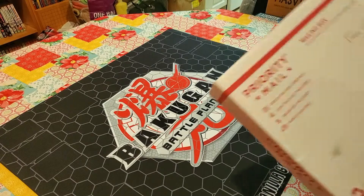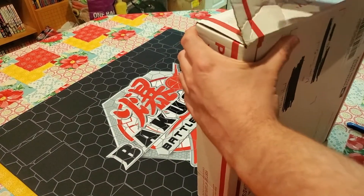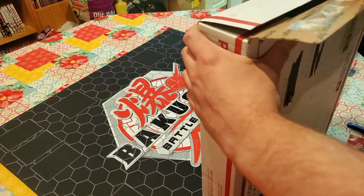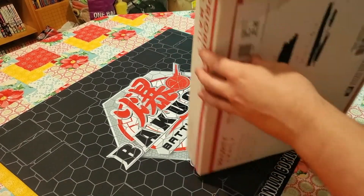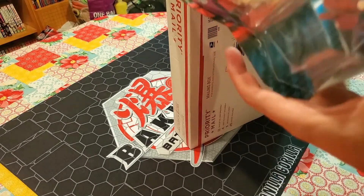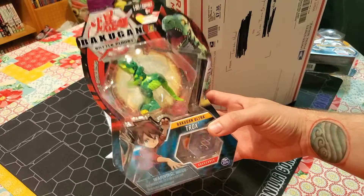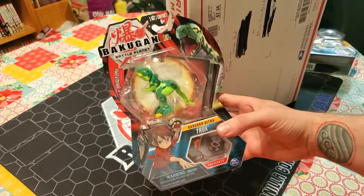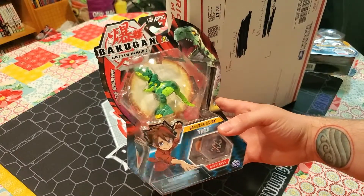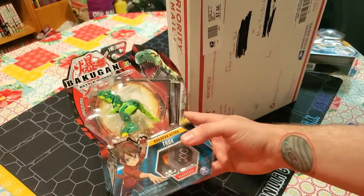And then we have another box right here from my buddy Tariq. We made a trade - he picked me some stuff up at MomoCon and I was just now able to get it from him, including the Ventus Trox Ultra. I have not been able to find him in my area so I had him snag this for me and send it my way. I'm very very excited to have one of these because his Titan evolution is just absolutely bananas and it's just a good Bakugan to have.